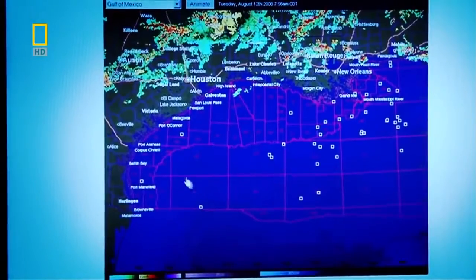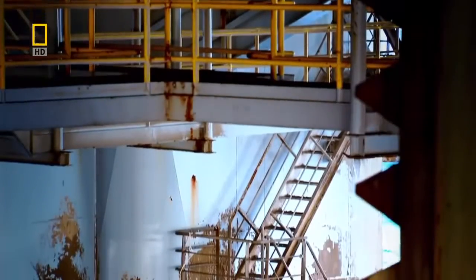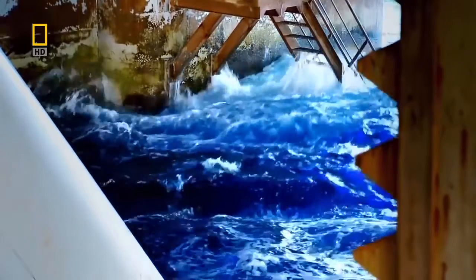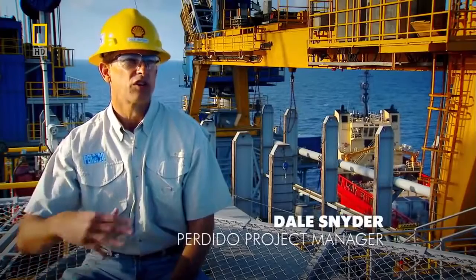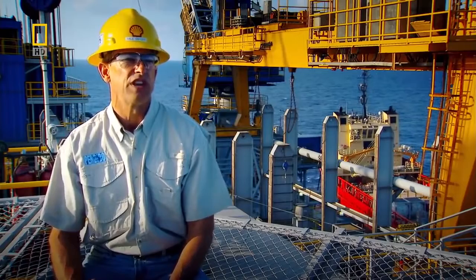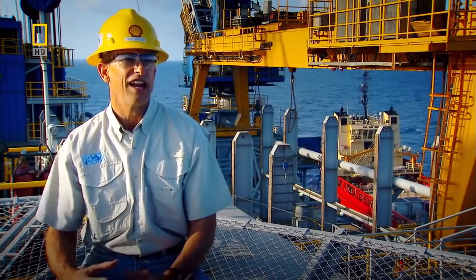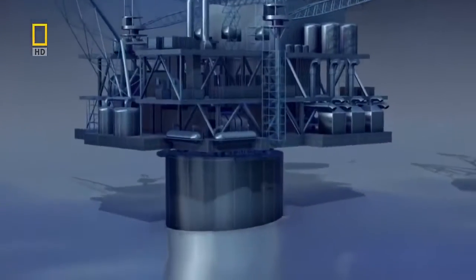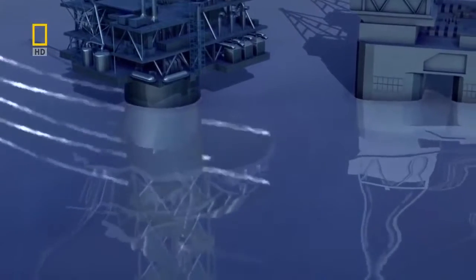Although the Gulf of Mexico is plagued by hurricanes, there is a more insidious danger for Perdido lurking under the surface. Here in the Gulf we have to survive what we call a loop current — a big circular current where we get very high currents on the order of five or six feet per second. What that causes is it makes the spar, and any cylinder, vibrate in the current. On the scale of Perdido, this phenomenon could cause havoc.